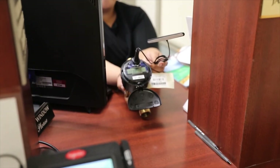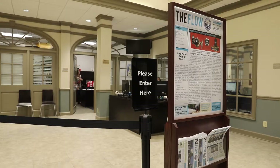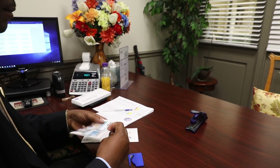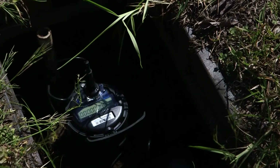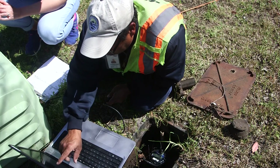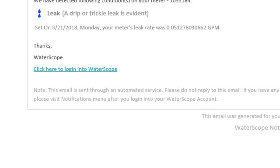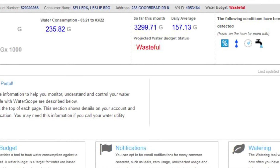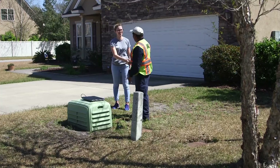I know many of you would be anxious to get this technology in your hands. As budget allows, we will focus on communicating with you via our monthly newsletter, The Flow, on priority areas where we will start rolling out this new technology that will make doing business with us easier and help keep your household expenses down by making sure you get water loss alerts as quickly as possible. Every day, the staff at the JWSC is here to serve you.